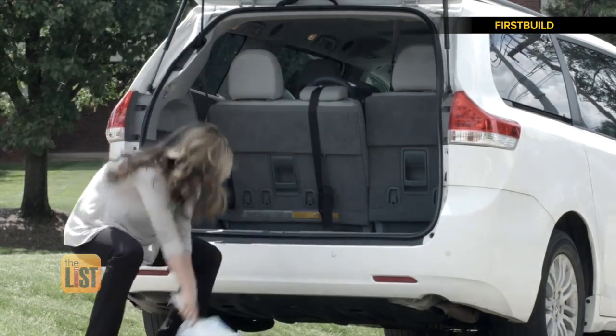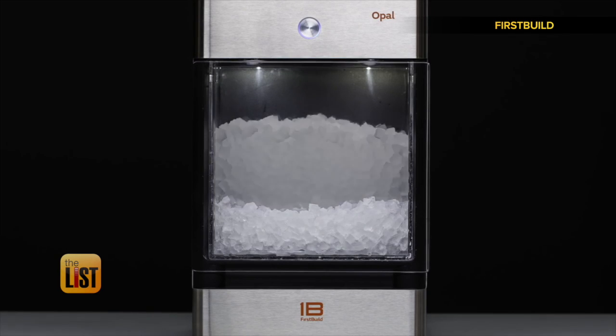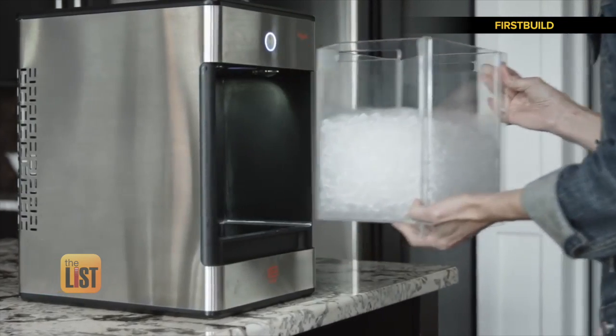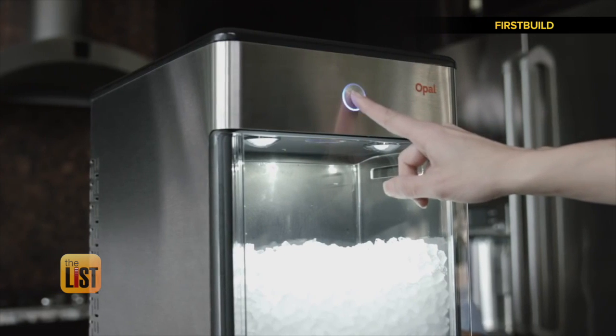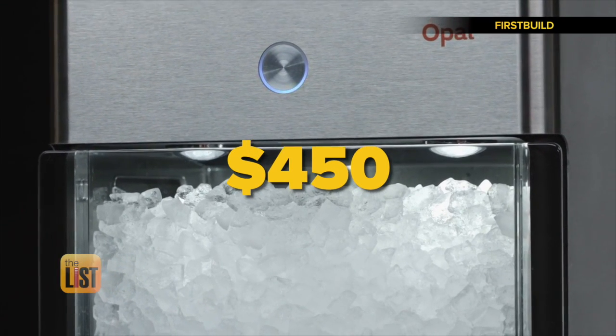No more dealing with bags of ice, and no more driving to get nugget ice. The wait for your fancy ice won't be long since it makes a pound an hour — much faster than your standard refrigerator. But it doesn't come cheap like the ice in your fridge, so set aside a cool 450 bucks.